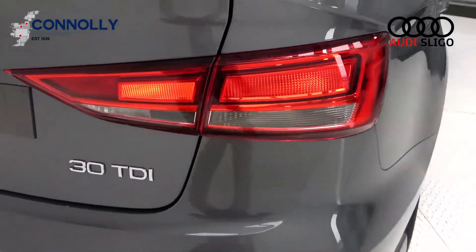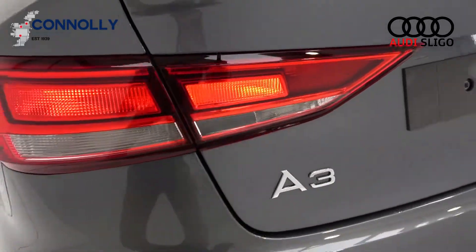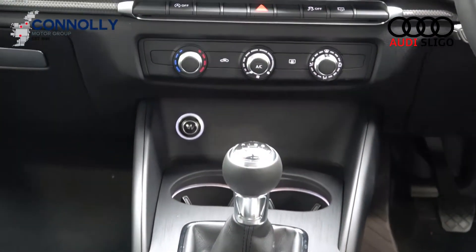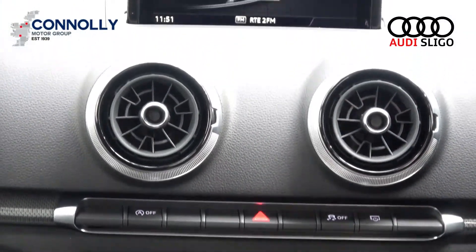Interior features include a black leather multi-function steering wheel, climate control air conditioning, cruise control, Audi smartphone integration, Audi start-stop technology, retractable multimedia interface, and Bluetooth connectivity.